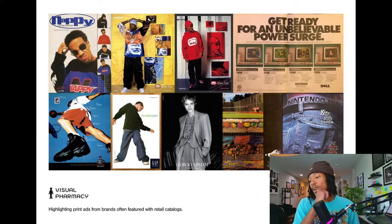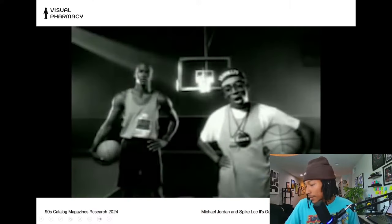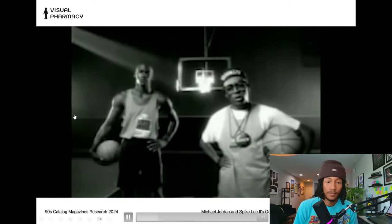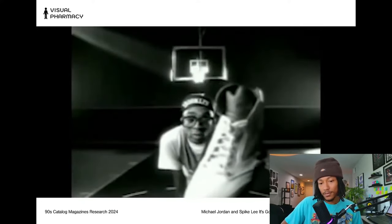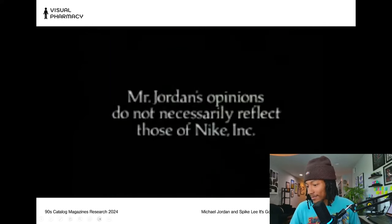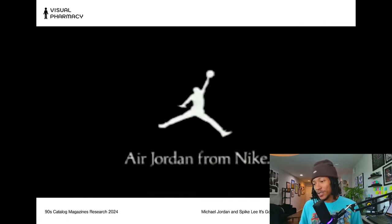Next, let's look at some video ads from brands that were often featured in catalogs. First up is the classic Nike Air Jordan ad with Mars Blackman and Michael Jordan. Mars asks what makes Jordan the best player — is it the vicious dunks? The haircut? The shoes? Jordan keeps saying no, but Mars insists it's gotta be the shoes. That one is a classic.